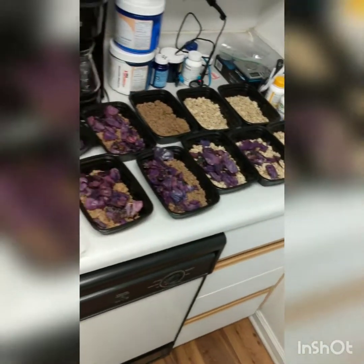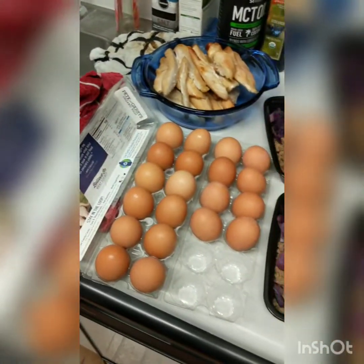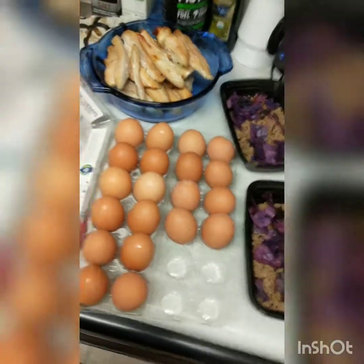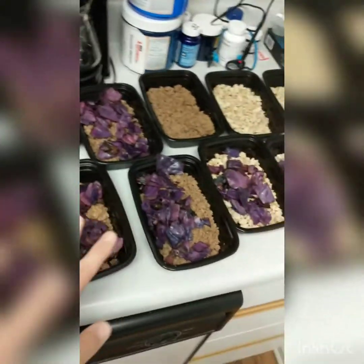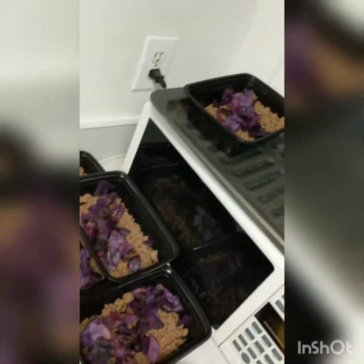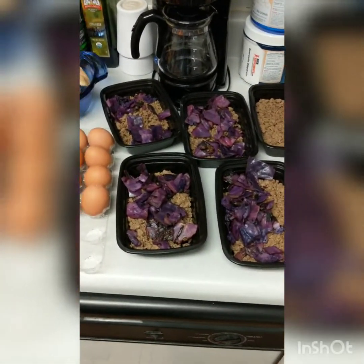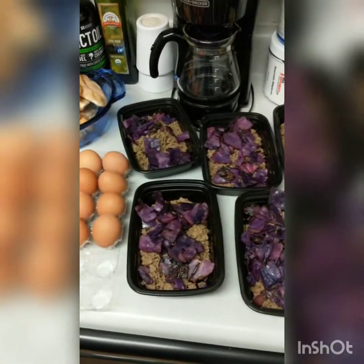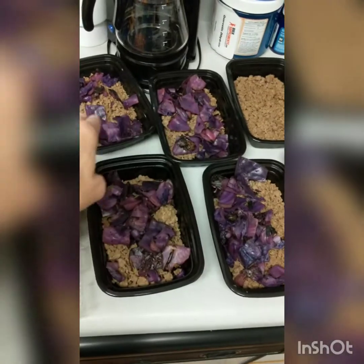We're nearing completion. I hard-boil pretty much two dozen eggs every week — these were leftovers so I have a total of 20 eggs. Holly has five beef meals; every one of those beef meals is going to get two eggs. I try to get her two to three eggs a day. I'm having anywhere from two to six myself, mainly for choline and biotin.